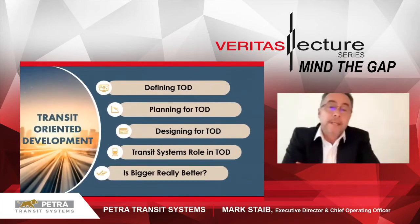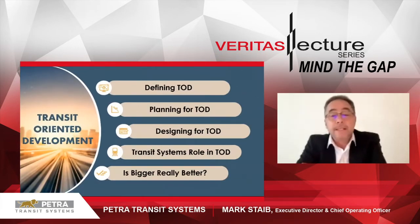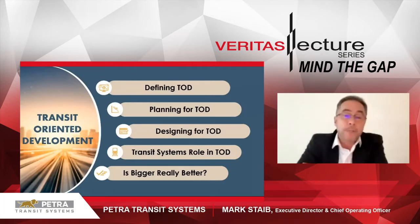So this is going to be the areas that I'll touch on. We'll look at defining TOD, planning for TOD, designing for TOD, and transit systems' role in TOD. And the last piece is just my opinion: is bigger really better? We'll get to that.